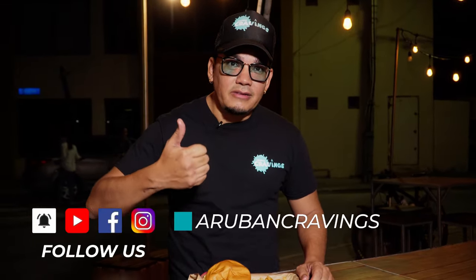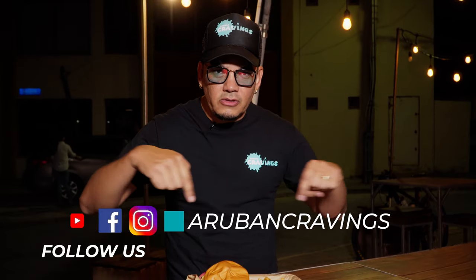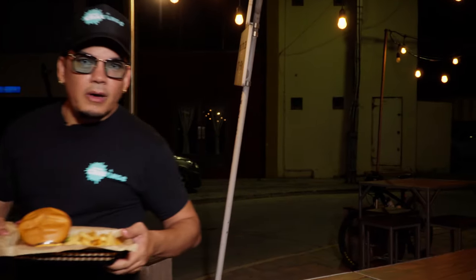Okay guys, if you really like the show don't forget to hit that subscribe button and the like button right down there. Follow us on social media — Instagram, Facebook — and we will see you on the next episode of The Aruban Cravings. And I'm gonna take this with me, I'm gonna eat it all by myself. Bye!